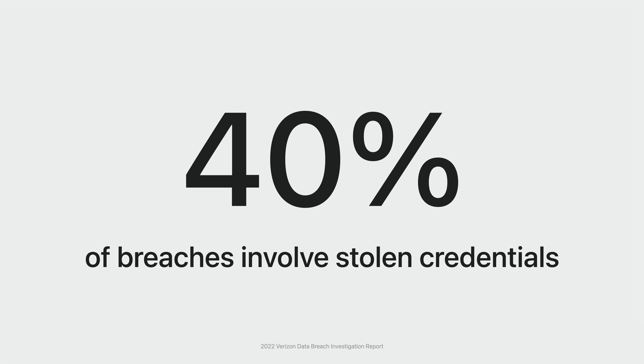It seems like every week there is a new article about a server breach where attackers were able to steal user passwords from a server. 40% of breaches in 2022 involve the use of stolen credentials, according to the same report that analyzed almost 4,000 breaches. With passwords, there is a hash stored on a server, and hashes can be stolen and potentially cracked, revealing the plaintext passwords to the attacker. They can then use the password from breach A to attempt to log into services B and C and so on. This makes server breaches and credential attacks a virtuous cycle for attackers.